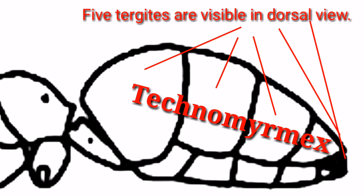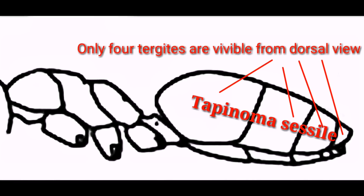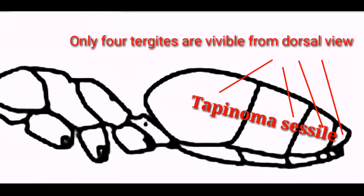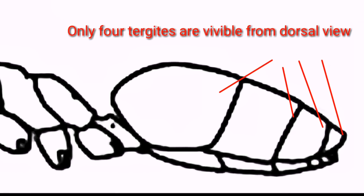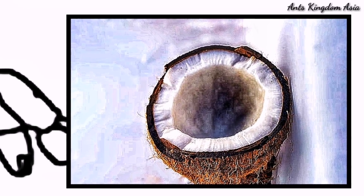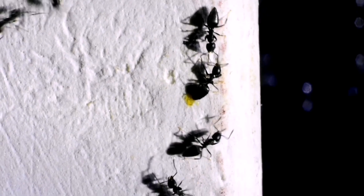In dorsal view, five tergites are visible on the gaster of these ants. However, in the case of Tapinoma sessile, only four tergites are visible in dorsal view. Also, when crushed, Tapinoma sessile gives a strong odour like that of rotten coconut, whereas there is an absence of such smell in the case of Technomyrmex species.